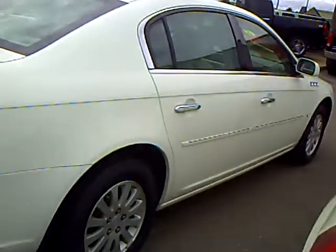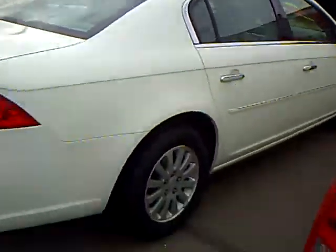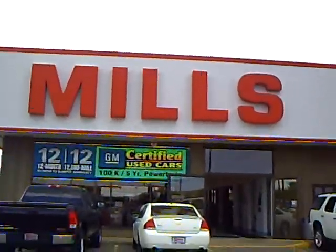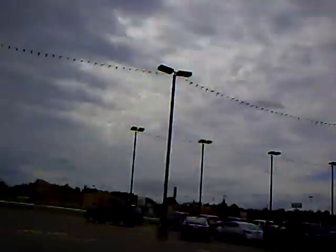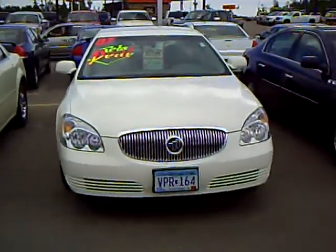If you'd like to take this Buick Lucerne for a test drive, please give me a call. My name is Laura Newman, and I'm with Mills GM, right here in Brainerd, right next to the Mills Fleet Farm. So please give me a call, and I'd like to take you for a test drive today. Thank you.